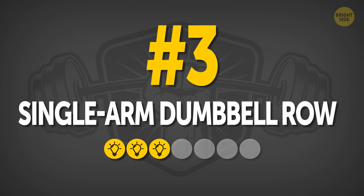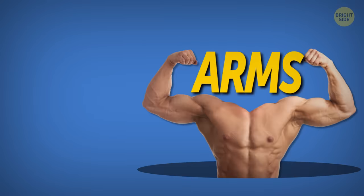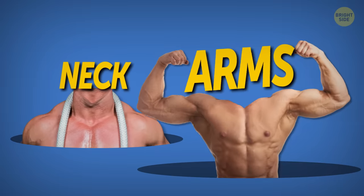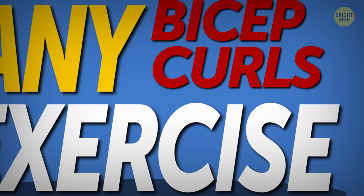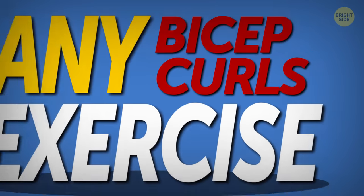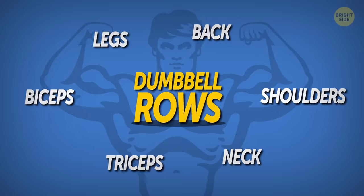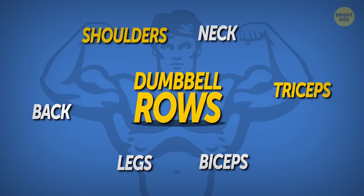Number three: Single Arm Dumbbell Row. If you're wondering what arm rows have to do with the neck, almost any exercise that isn't extremely isolating — like bicep curls, for example — targets several muscles at once. Dumbbell rows are not an exception; they target your triceps, shoulders, and back of the neck.